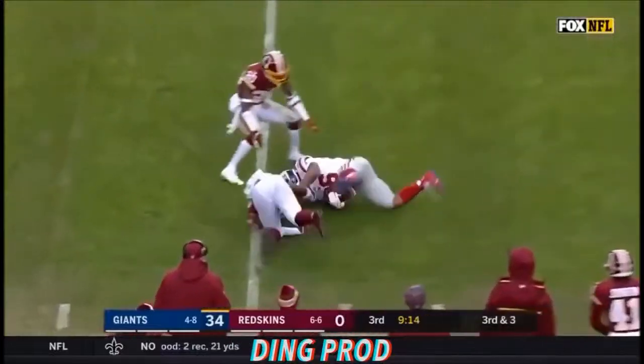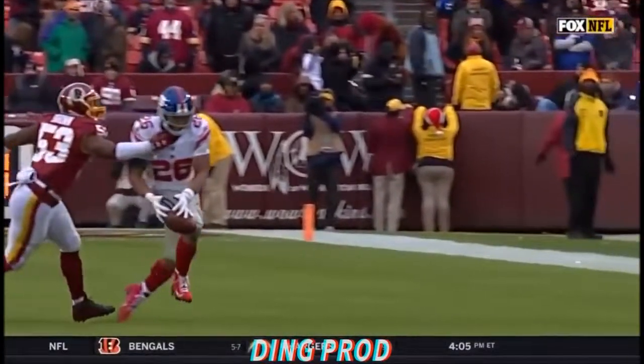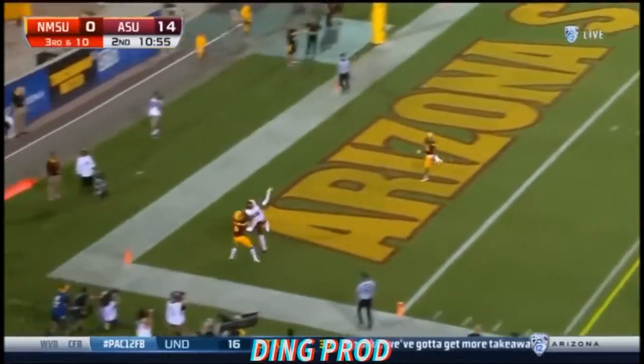Barkley — a one-handed catch, part two! I mean, since Odell Beckham's not here, somebody's got to step up. Some great catches in the end zone for Scott.